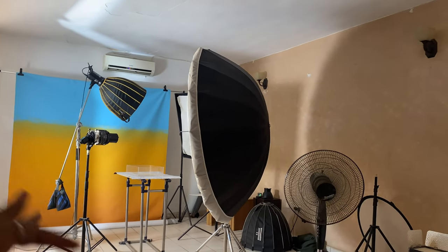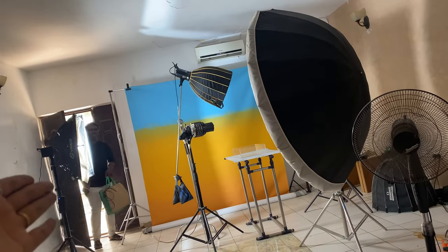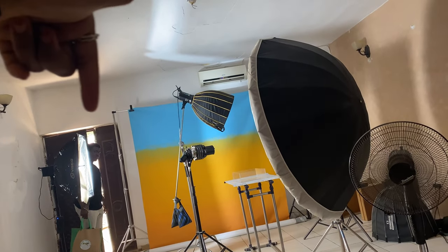We have lights but we haven't positioned them yet. The individual I went to pick up from Amina Kut is here as well — we're getting everything ready for the shoot.